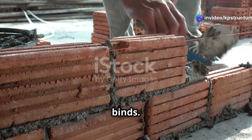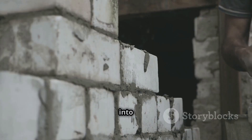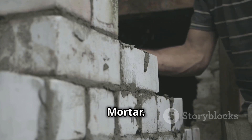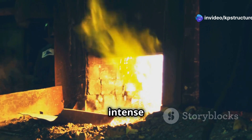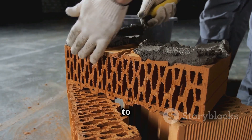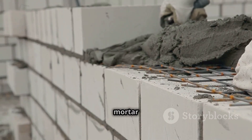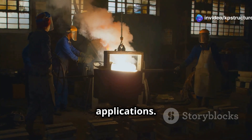Mortar — it's the glue that binds, the silent hero in countless structures. We're about to journey into the fascinating world of a special type of mortar: slow-set refractory mortar. Imagine a material born from fire, capable of withstanding intense heat. That's refractory mortar. Now imagine it sets slowly, giving you ample time to work. That's the magic of slow set. This isn't your ordinary mortar for sidewalks or walls — this is a specialized material for specific, demanding applications.